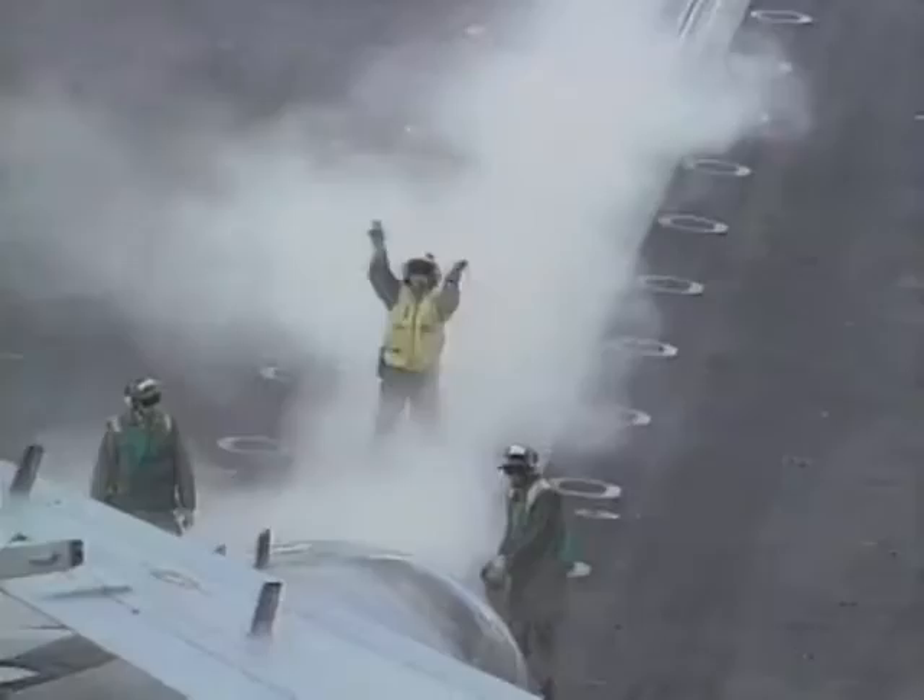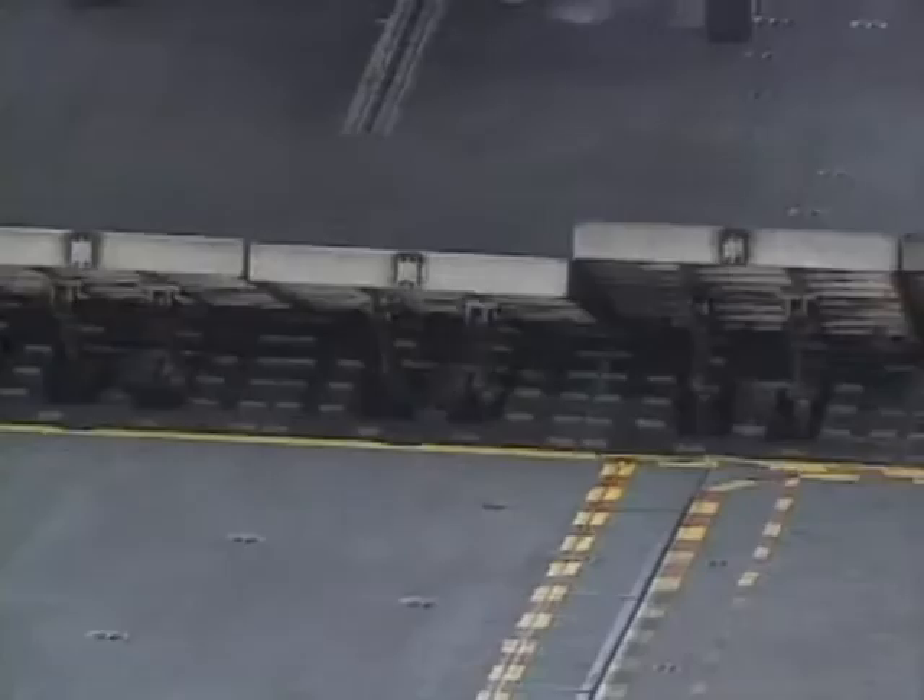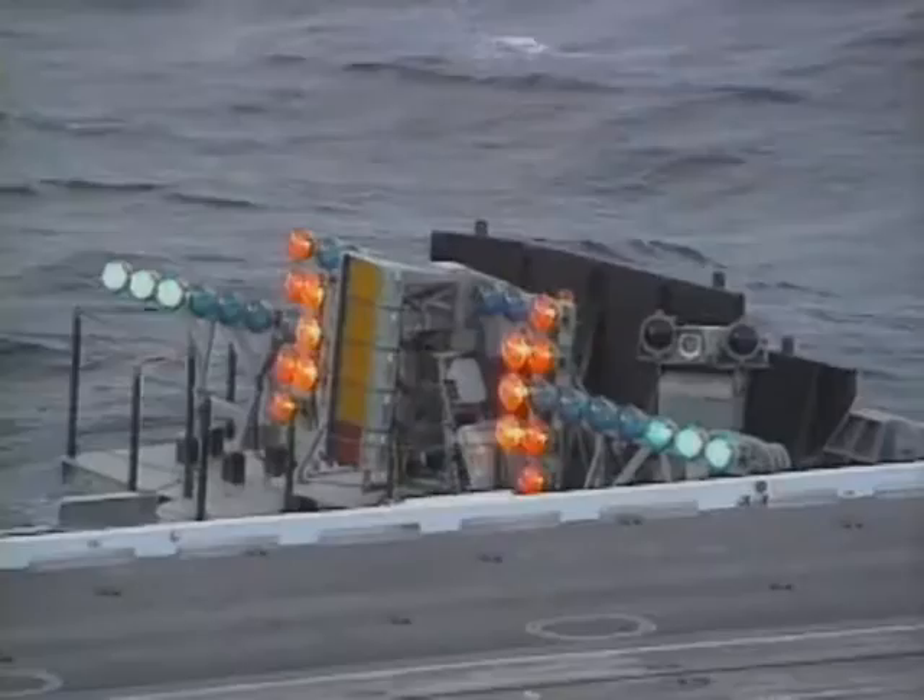As an avionics technician on the aircraft carrier, the job basically is to assist the aircrew in any manner they may need prior to the launch. It's really an exhilarating feeling — your blood's pumping, there's constantly something going on.